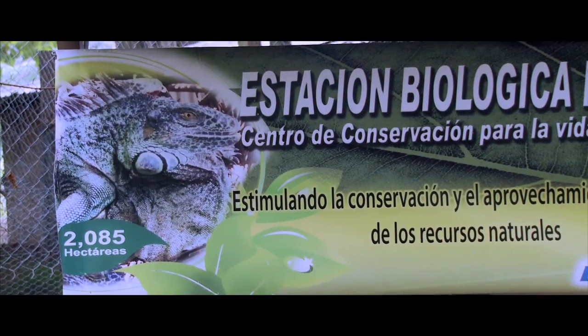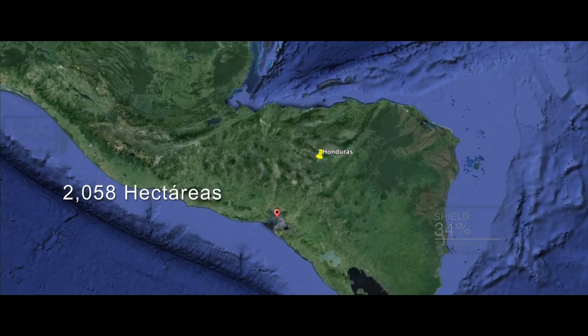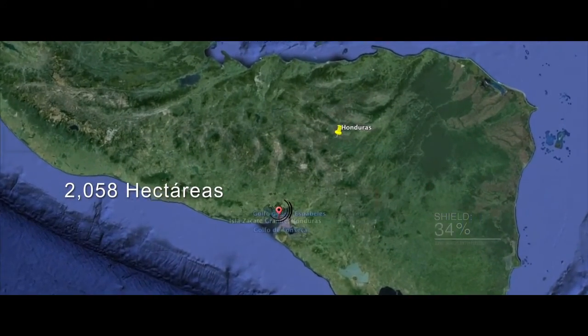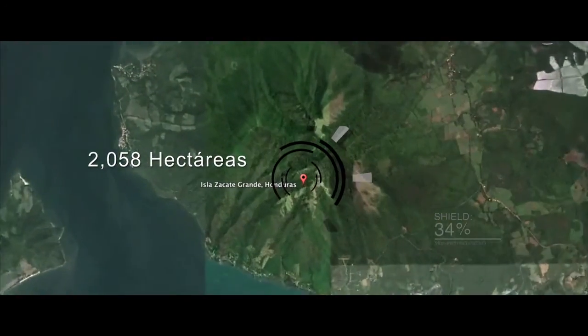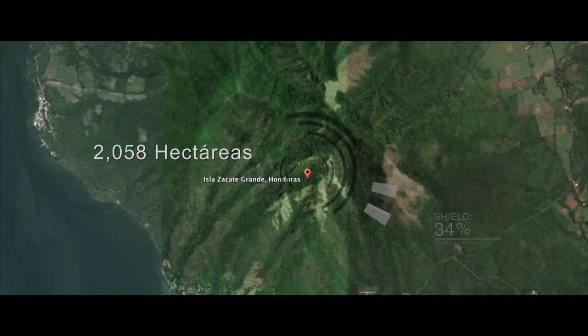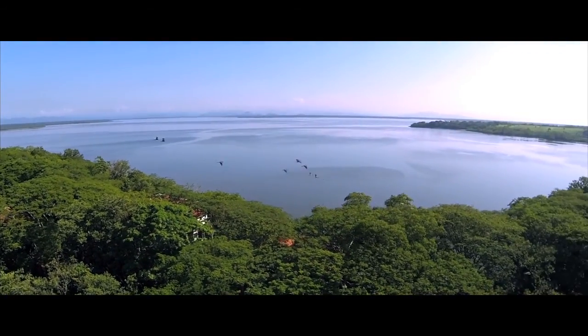Located in the Department of Valle, municipality of Amapala, covering an area of 2,058 hectares, we find the Zacate Grande Wildlife Conservation Center, Environmental Component.